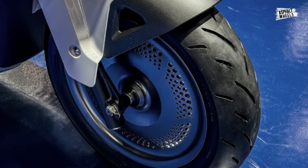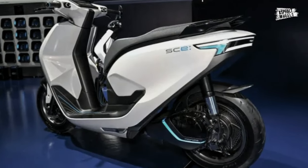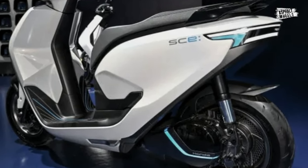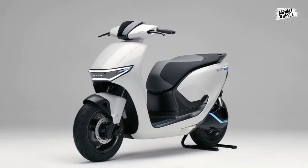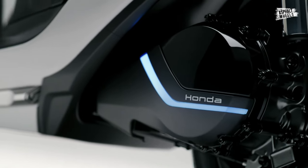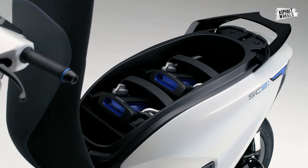The front disc braking system of the Honda SCE Concept is also included, while drum brakes are probably the only ones being used on the back wheels. Beyond that, this new Honda electric motorcycle has thick tires and big rims. One offset rear shock absorber and telescopic front shock absorbers are still part of the suspension setup.